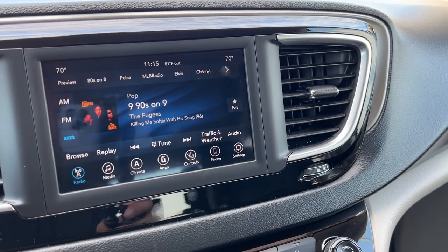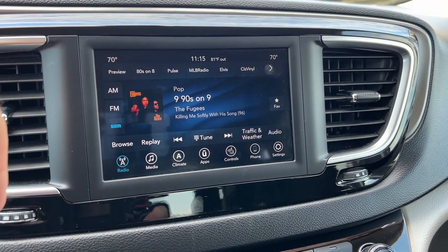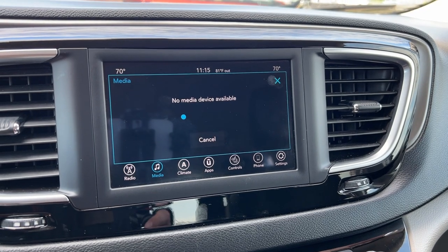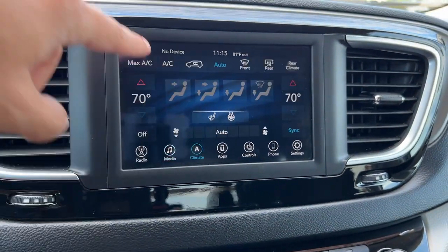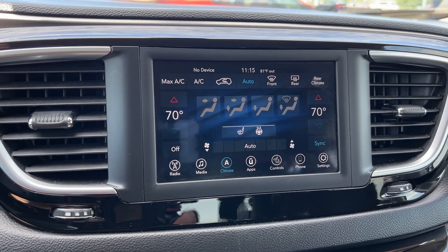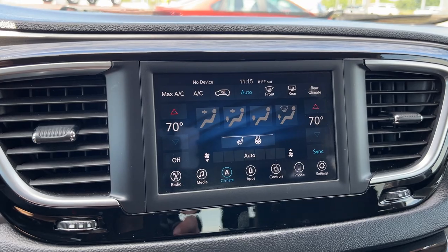Down below is our entertainment center. There's a nice touchscreen with all radio options available. Media can be used for your USB, auxiliary port, and Bluetooth. Climate controls — this is an automatic tri-climate temperature control system, so you've got front driver and passenger climate as well as rear climate control.